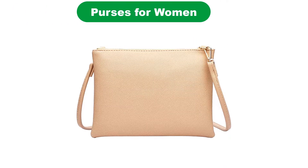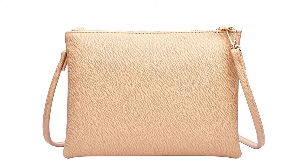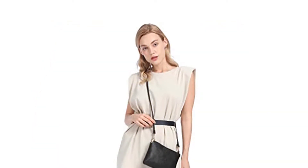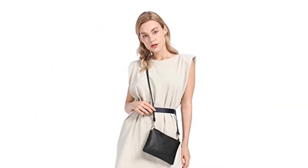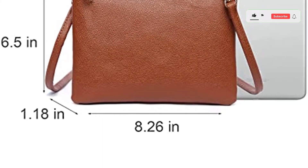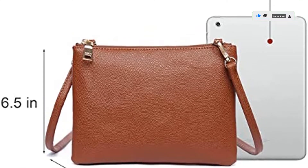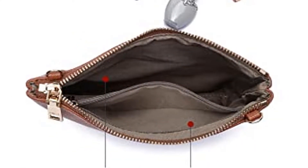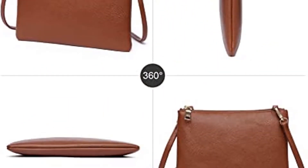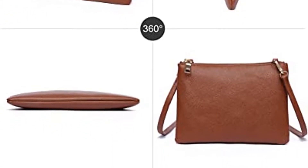Number 2. Our second best pick is small crossbody purses and handbags with vegan leather. This vegan purse is one of the most popular crossbody bags on Amazon, with over 2,400 perfect five-star reviews. Reviewers love that it's lightweight and the perfect size for carrying just the essentials. One shopper says it was able to fit their passport, phone, cash, cards, lipstick, and an extra pair of earrings with no problem. It comes in 25 colors and is very budget-friendly at under $15.